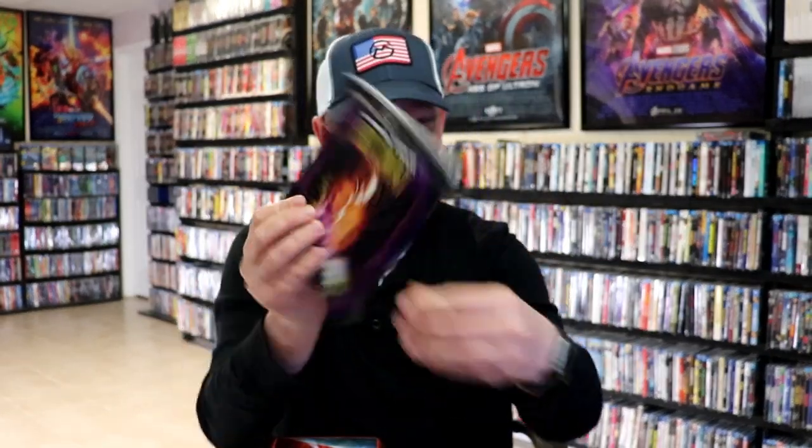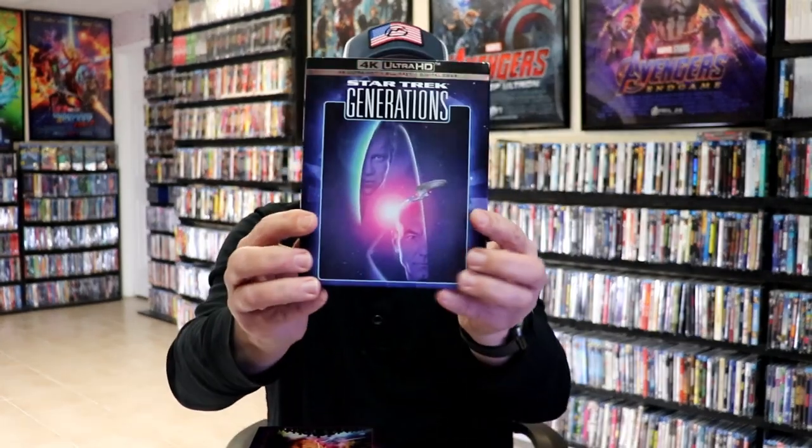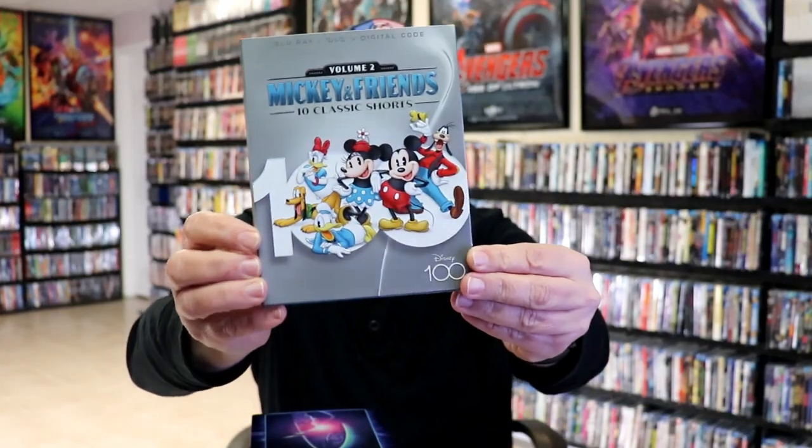We got some Star Trek 4K releases — I got Nemesis with a slip, Insurrection, First Contact, and Generations. And I also got Volume 2 for Mickey and Friends: 10 Classic Shorts, with a slip. So those are all the titles I got during the first week.